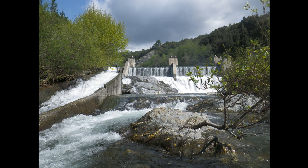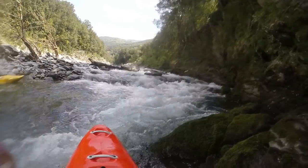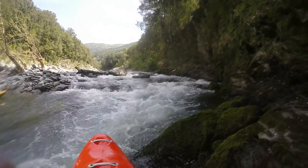At the dam there is a gate that lets water flow down the chute on the right side, but it is not a healthy affair for your material. You can always use the chute without water to carry your boat down.